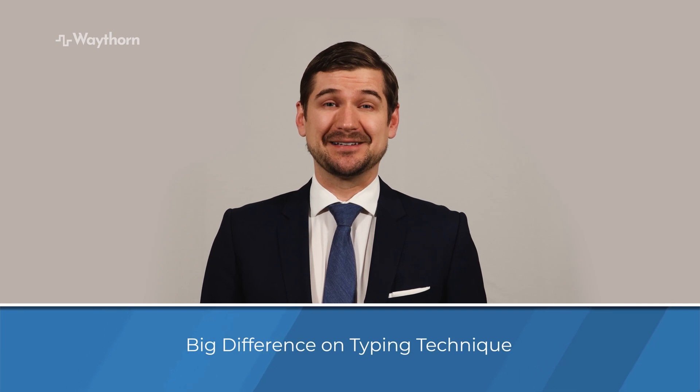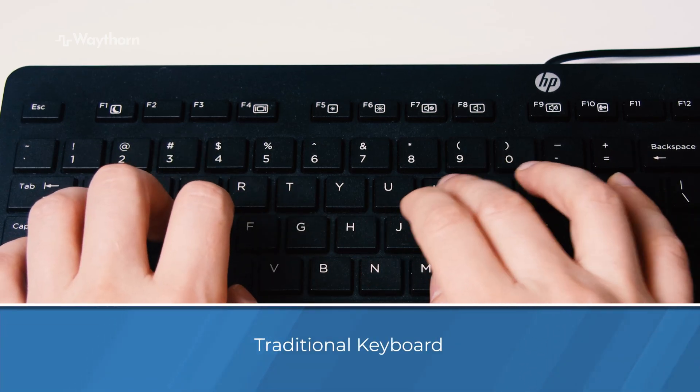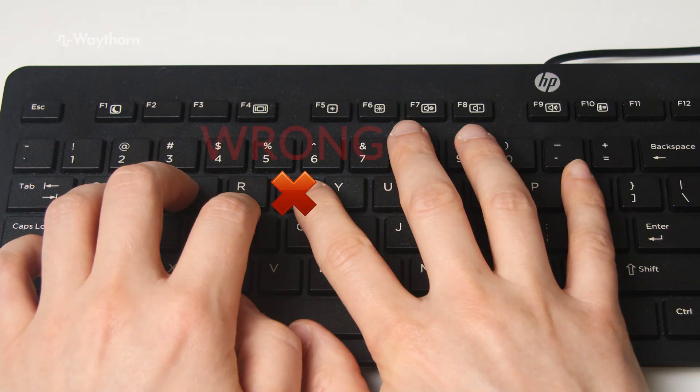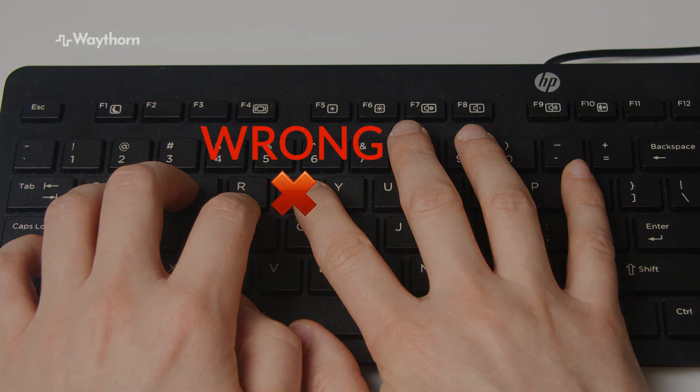Using an ergonomic keyboard made a big difference in my typing technique. When I started using one, it helped me discover a problem I didn't know about. At that point, I'd only been using traditional keyboards, and I didn't realize that when I was typing, I was reaching across the keyboard with my right hand to type keys that are to be typed with the left hand, and vice versa.